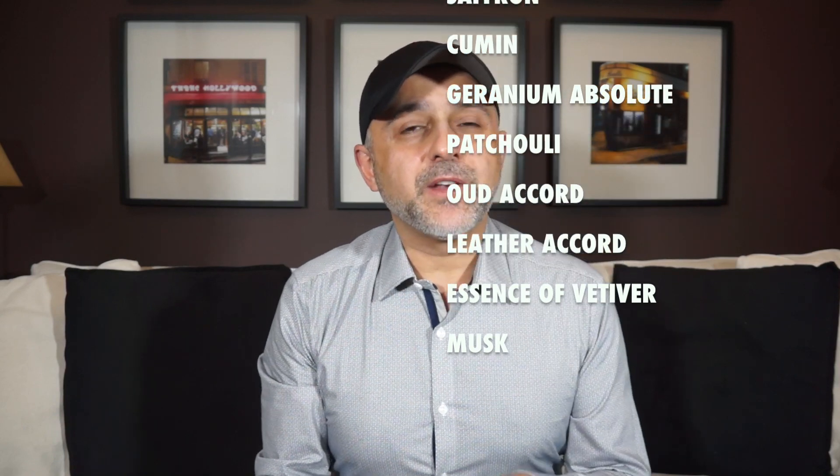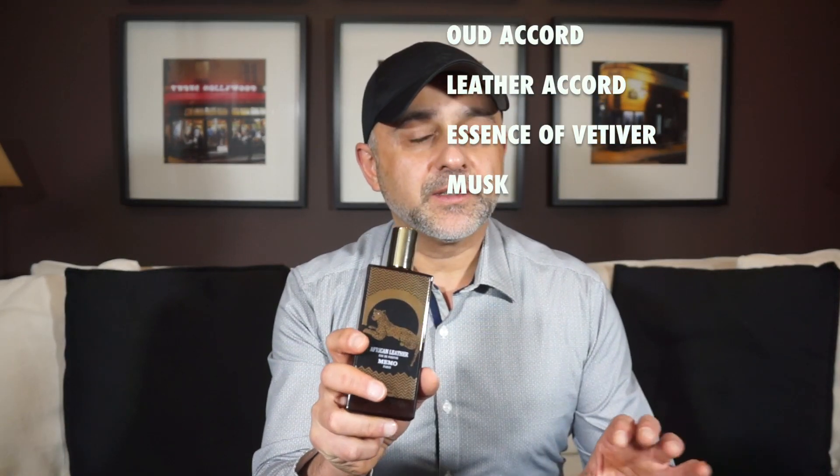The very first time I put my nose on African Leather I was immediately hooked. I thought it was one of the most beautiful fragrances that utilized the dominant note of cardamom. Growing up drinking cardamom tea and having cardamom coffee, I really love the way cardamom smells and it is used so perfectly here — one of the most beautiful representations of cardamom in fragrance, at least to me. That kicks the fragrance off.